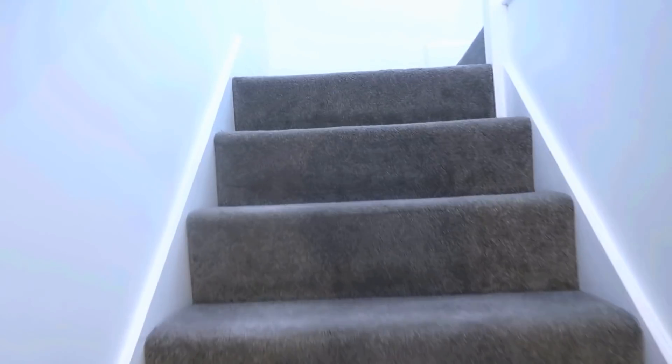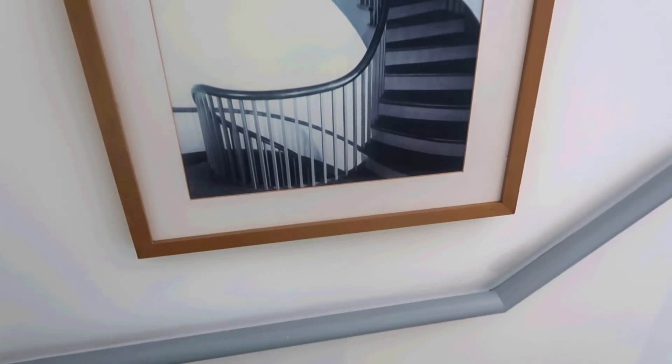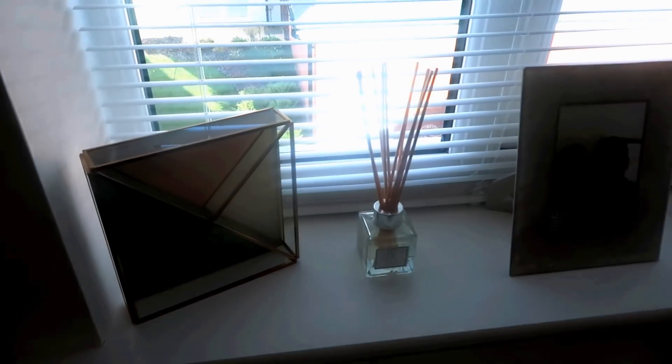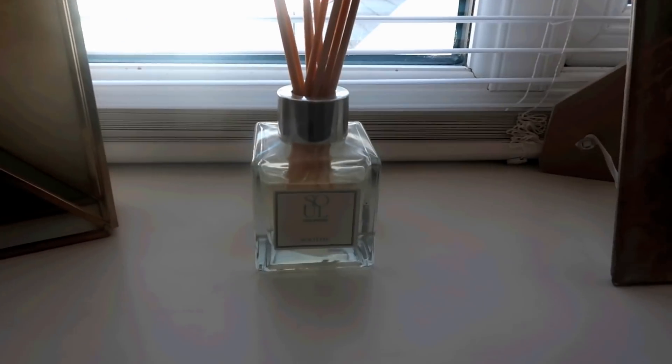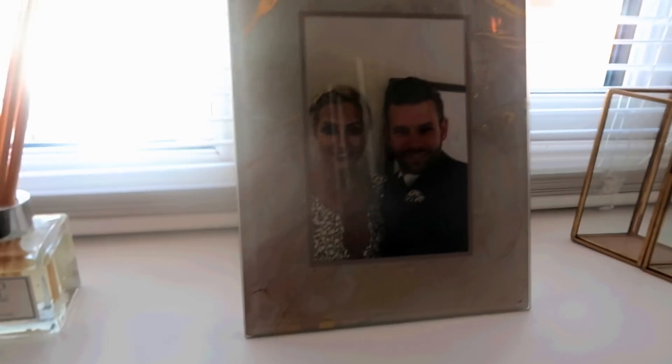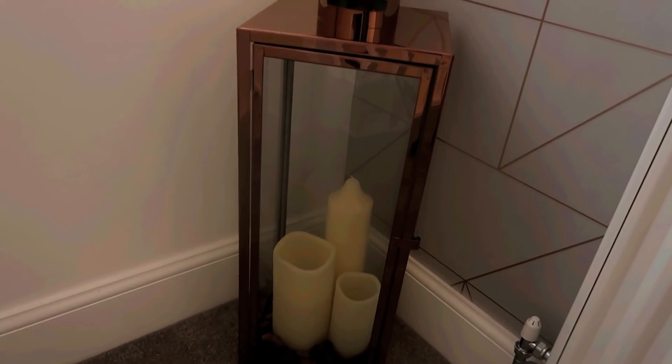Okay, so we've done the downstairs and now I'm going to take you on a tour of the upstairs. We've painted the banister gray, and up here are some pictures of a spirally staircase - I had them from a previous property and I really like them, they just need to be painted. On the windowsill we've got a couple of bits from Debenhams, a sole diffuser, a really cute rose gold picture frame, and another little rose gold lantern - that was just from B&M.